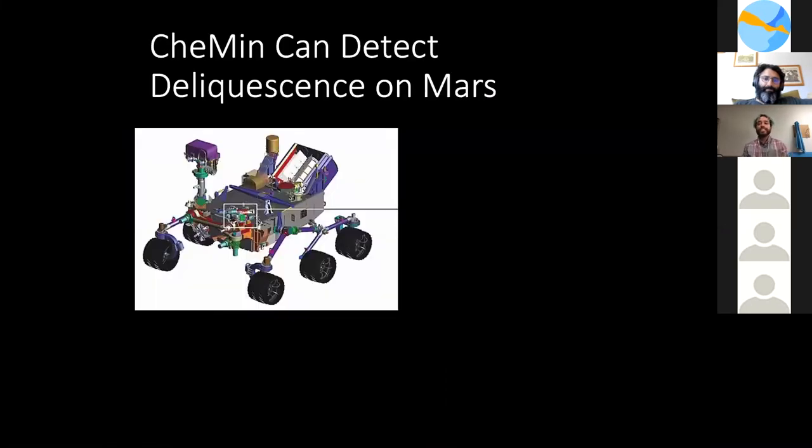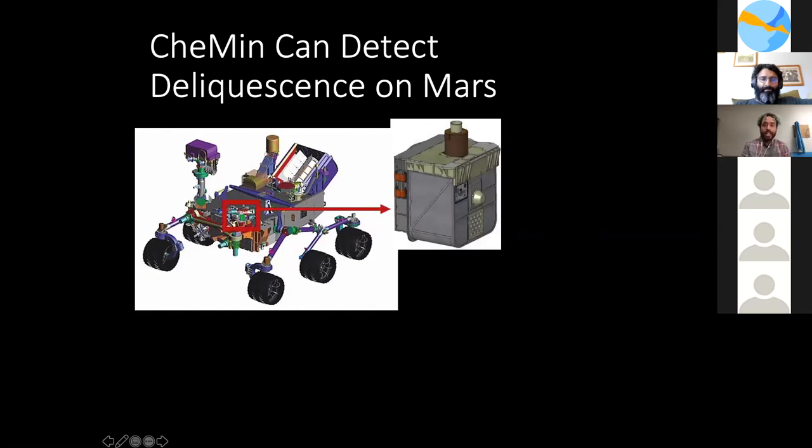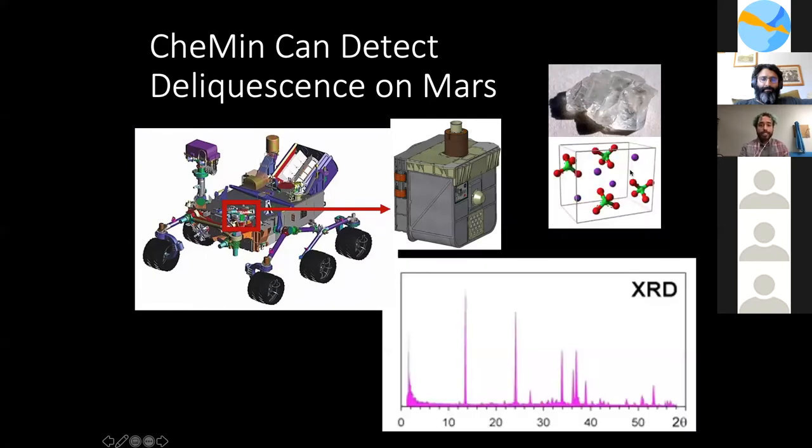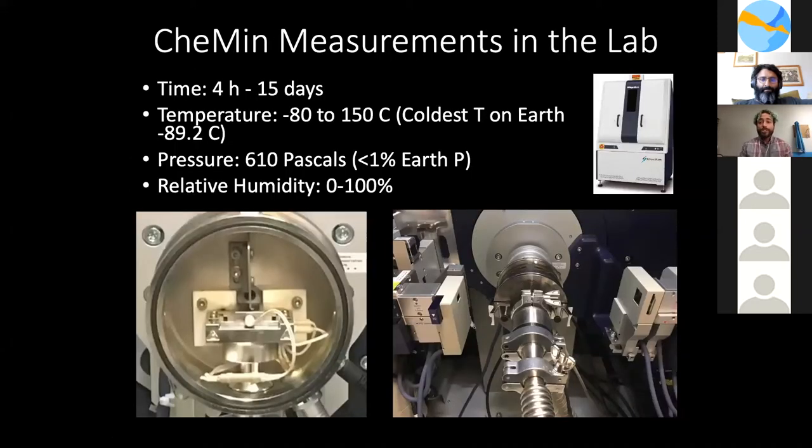One way to detect deliquescence and therefore the hydration state of the regolith on Mars is by using X-ray diffraction, or XRD. Curiosity carries the CheMin XRD and XRF instrument, located in the schematic of Curiosity. If perchlorate species are present in large enough concentrations to form crystals, the instrument will record a perchlorate pattern — a signature with peaks corresponding to the crystal plane geometries. We reproduced hypothetical CheMin measurements using our Rigaku SmartLab X-ray diffractometer at NASA Ames Research Center.